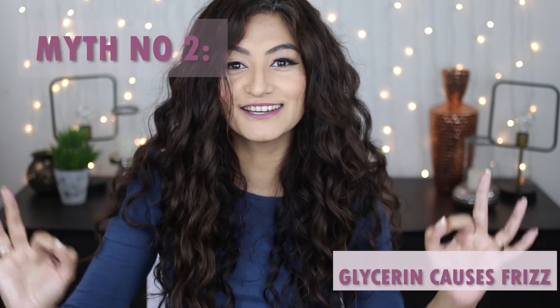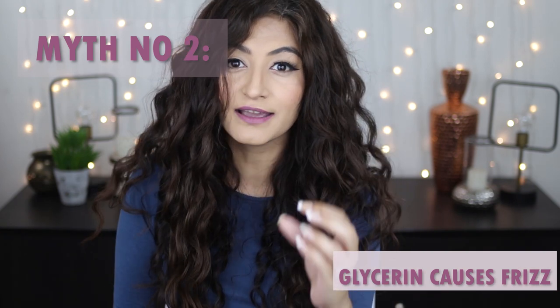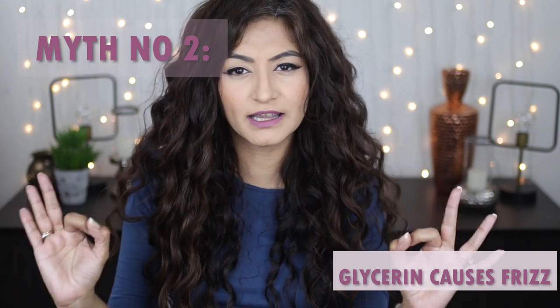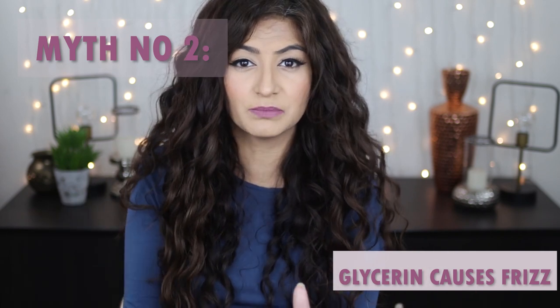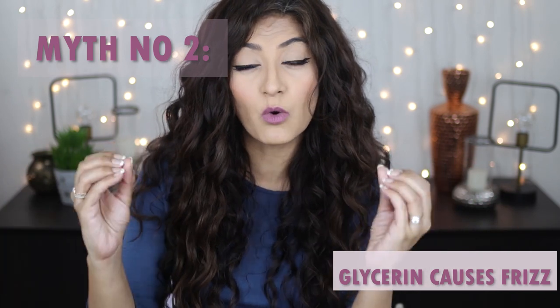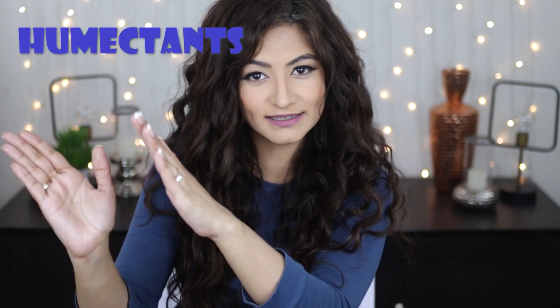Myth number two: that glycerin causes frizz. I have my notes here because I want to be careful with my words. To understand this, we first need to ask what glycerin is, and for that you need to understand the subcategories of ingredients: humectants, emollients, and occlusive ingredients. You also need to understand the difference between hydration and moisture.